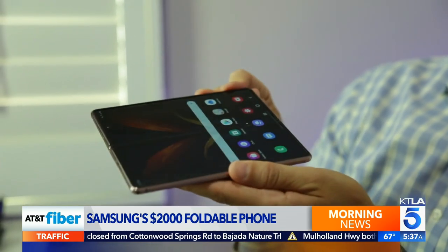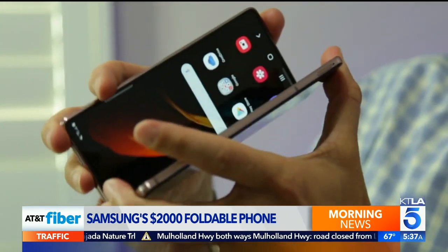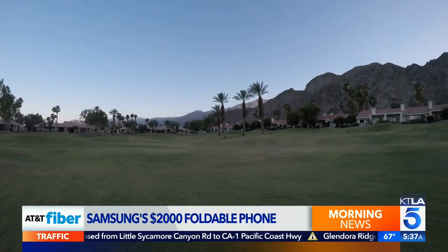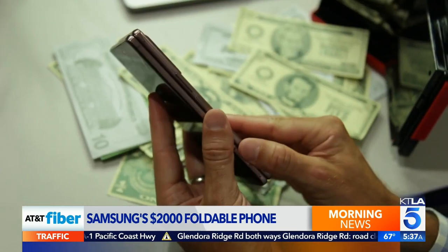The Galaxy Z Fold 2 isn't a phone for the masses, but it's easy to appreciate the engineering. For that price, you do get some additional perks, including a meal at a Michelin star restaurant and a round of golf at a country club. But if you can afford this phone, you've probably already been there, done that.